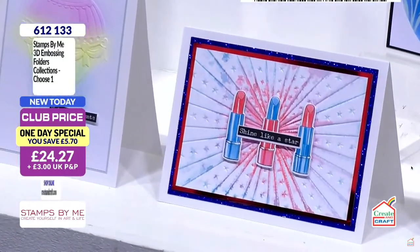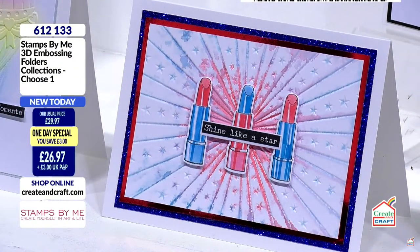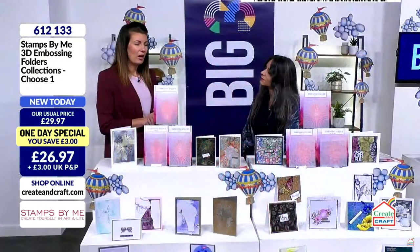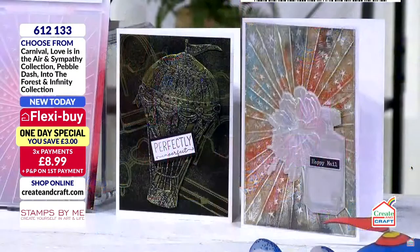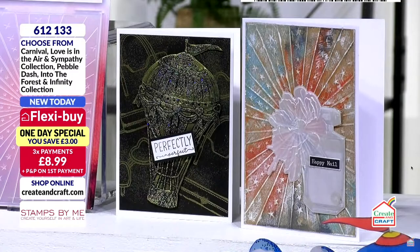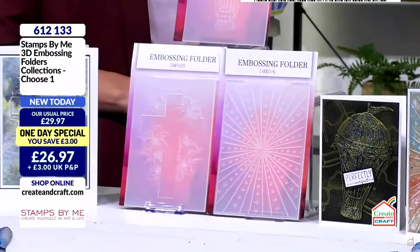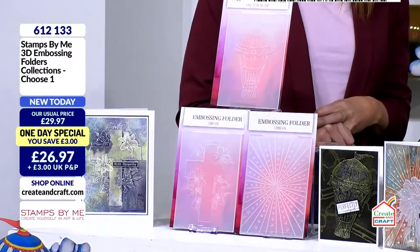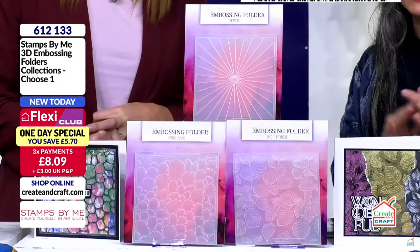We have the hot air balloon which I adore - it's super easy to fussy cut so you can use it in background and foreground to create perspective in the sky. Then we have the wonderful cross, which doesn't have to be used as a sympathy card - a christening or anything like that. You could absolutely use it at Christmas time and make it look poinsettia-feel.